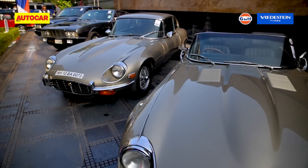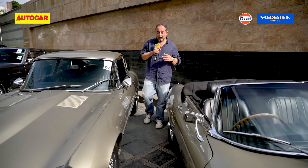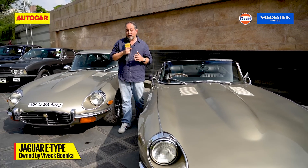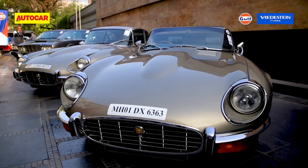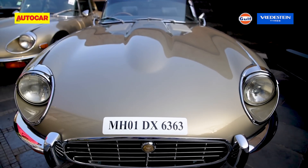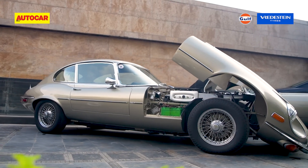Now from one British legend to another — the Jaguar E-Type. Two of the most alluring cars here, both V12s, both belonging to the same owner and finished in the same color. These Series 3 E-Types wowed the crowds with their voluptuous curves and spot-on proportions, and having driven one of these, I can tell you few engines are smoother than Jaguar's V12. Tell us in the comments below which one you would choose.